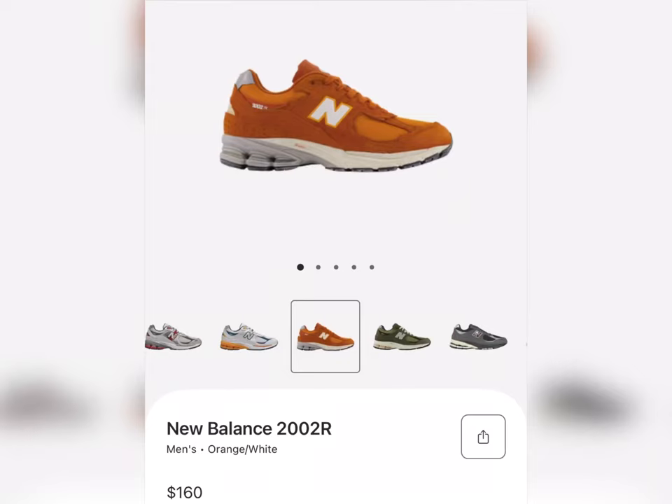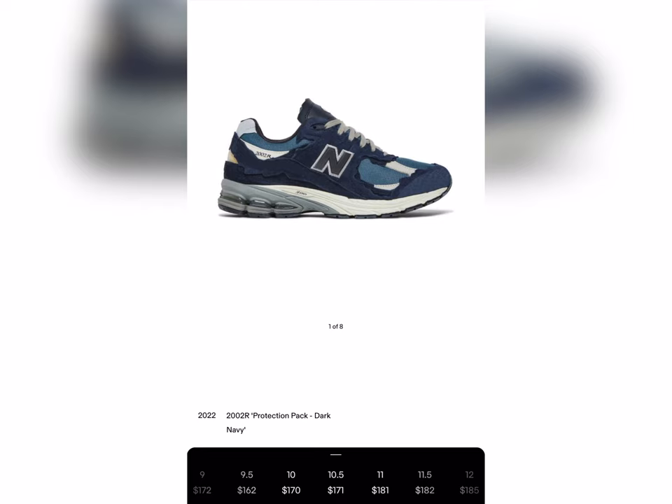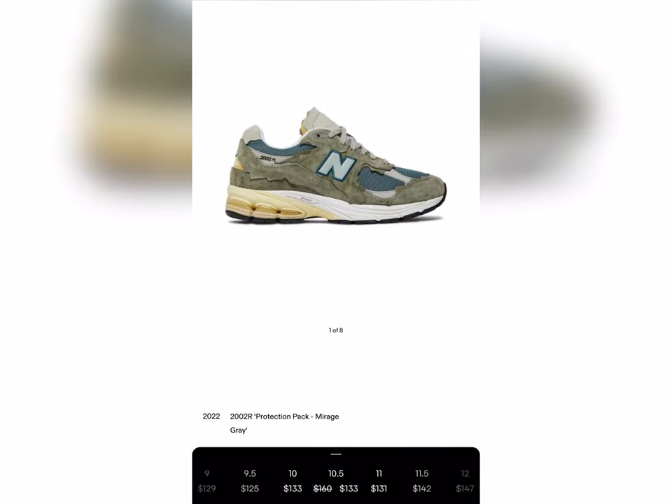I grabbed this from the Foot Locker app — they did not have the other two colorways on their app. The resale right now isn't too bad, about $12 over retail. The blue pair is about the same, $11 to $12 over retail — I'm a size 10 and a half, so that's what I'm referencing. The olive green colorway actually goes for about $30 less than retail, so I would say grab them as soon as you can.